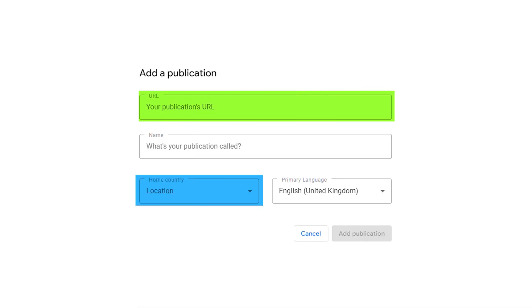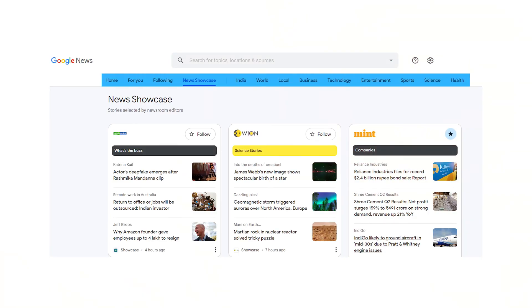Publishers can sign up for a Publisher Center account and create a profile by submitting their website details, such as the URL, the location of the website, and the language it is in. The URL is verified via Google Search Console. Multiple publications can be added to be part of one organization. This helps Google understand what kind of content your publication is covering, including different sections and subdomains.